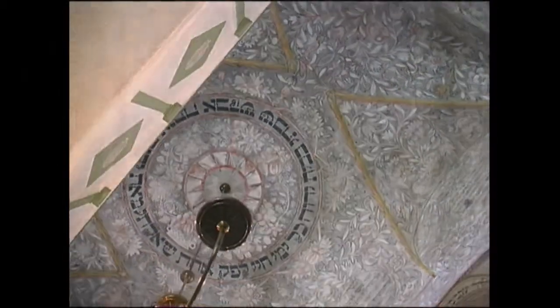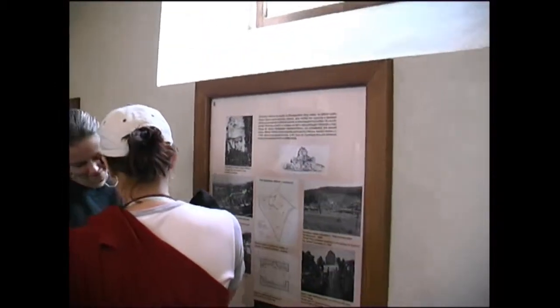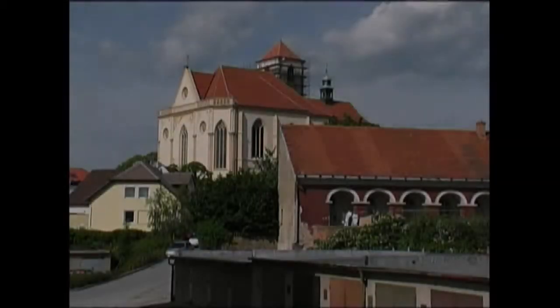During the German occupation the building was used as a store of furniture, clothing and books of the Jewish families that were deported from the whole Boskovice region. Until the 1980s, various owners used it as their storage. The complete reconstruction then began in 1989 and was finished in 2003.